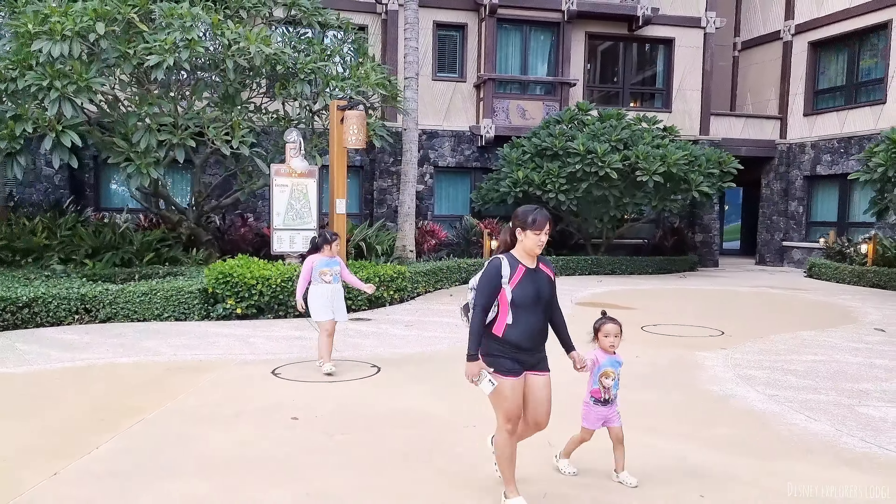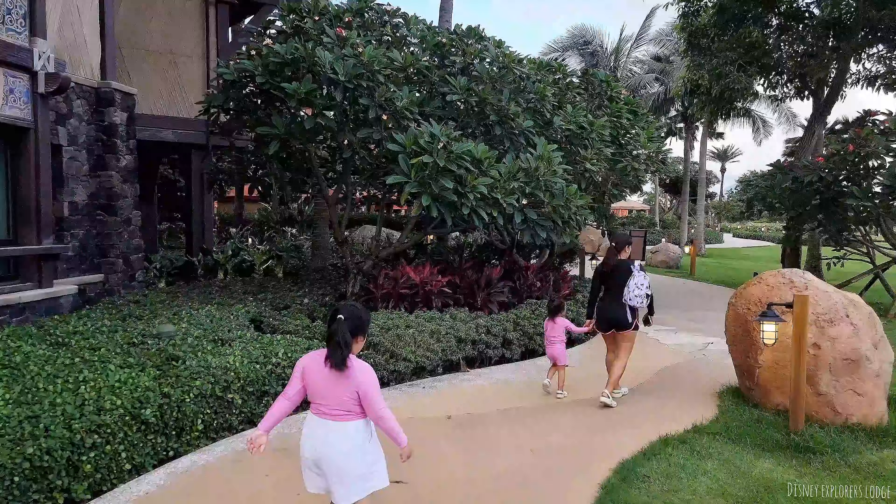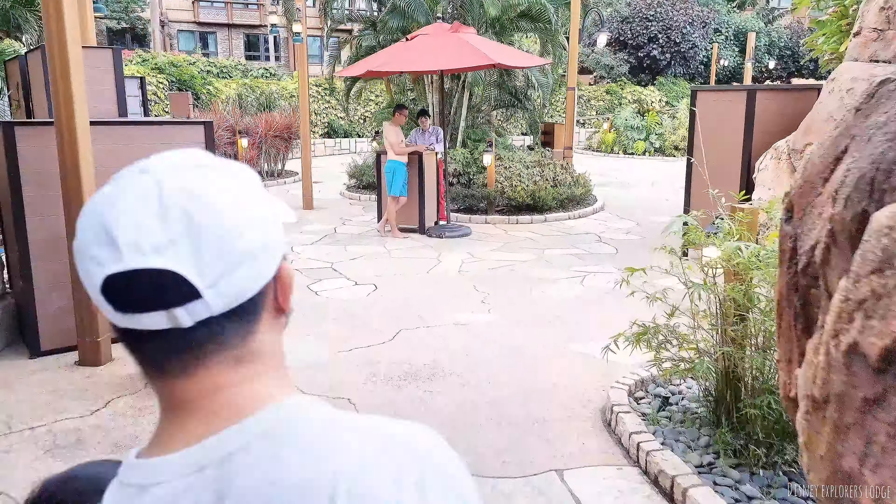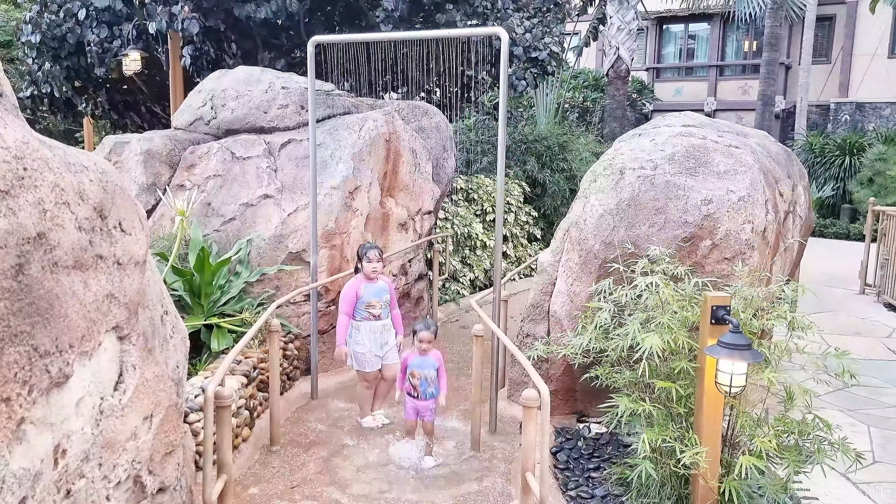Guys, ang kinuha ko pala ang room ay yung tinatawag nila na deluxe room. Marami kayong choices ng room dito. Meron silang sea view, meron din yung standard room. Later, explore na, makakikita kayong room namin.